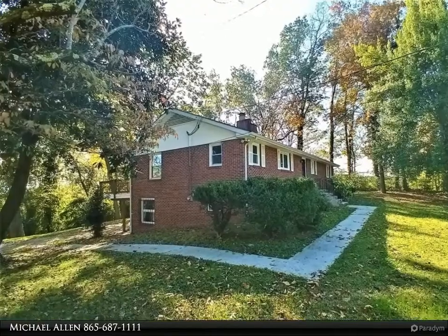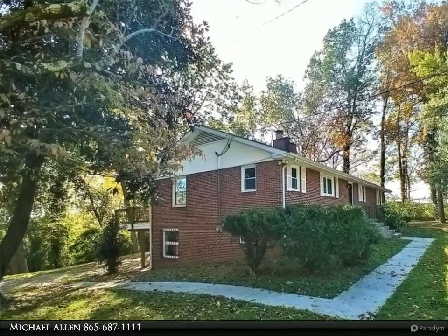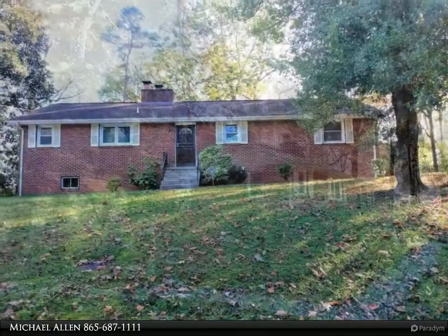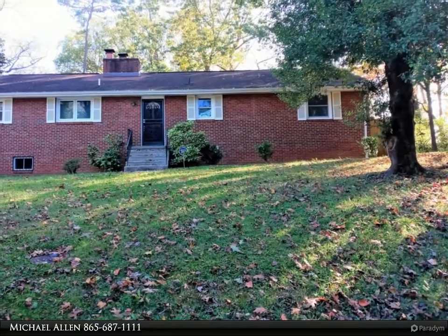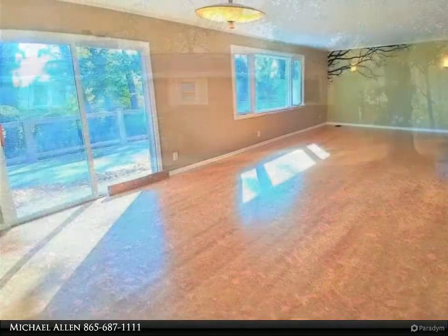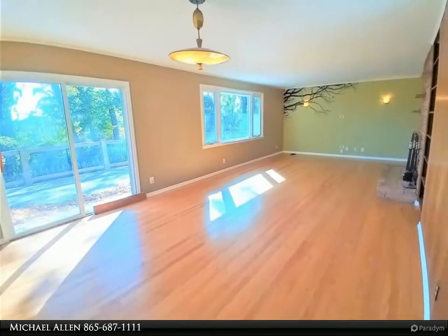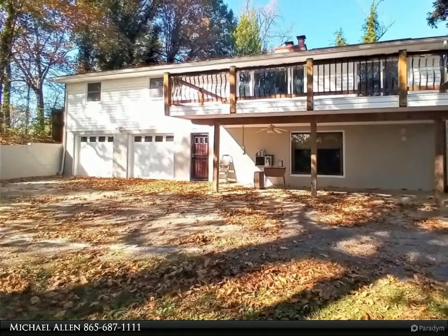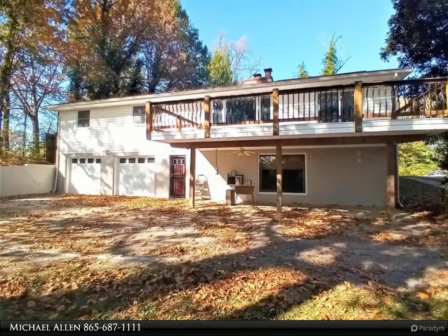This Coldwell Banker Wallace property video is presented by Michael Allen. Charming, updated, move-in ready three-bedroom, two full-bath basement ranch home. This home features two updated baths and kitchen with new granite countertops, newer roof, windows, and hot water heater, two fireplaces, built-in bookshelves, nice hardwood floors, and exquisite custom tile throughout the spacious home.